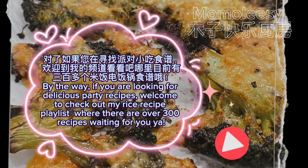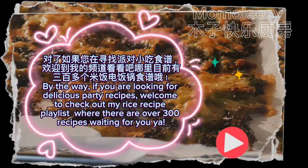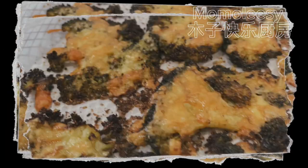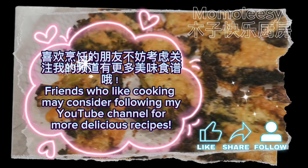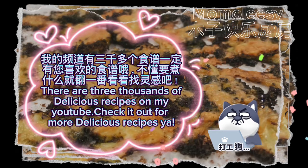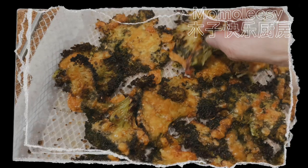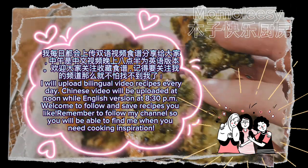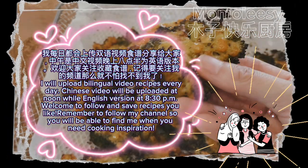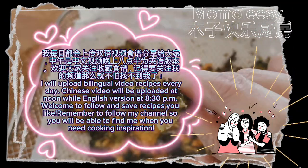By the way, if you are looking for delicious party recipes, welcome to check out my rice recipe playlist where there are over 300 recipes waiting for you. Friends who like cooking may consider following my YouTube channel for more delicious recipes. There are three thousand delicious recipes on my YouTube — I upload bilingual video recipes every day: Chinese video will be uploaded at noon while the English version at 8:30 PM. Welcome to follow and save recipes you like.